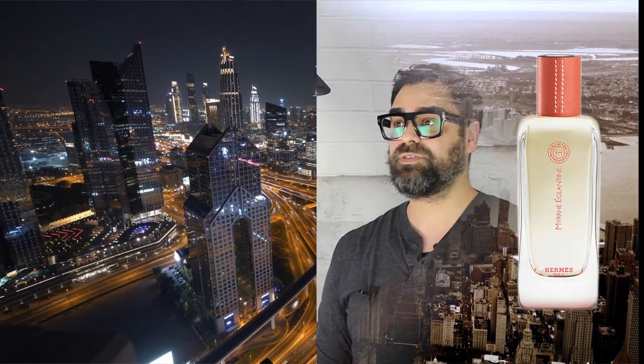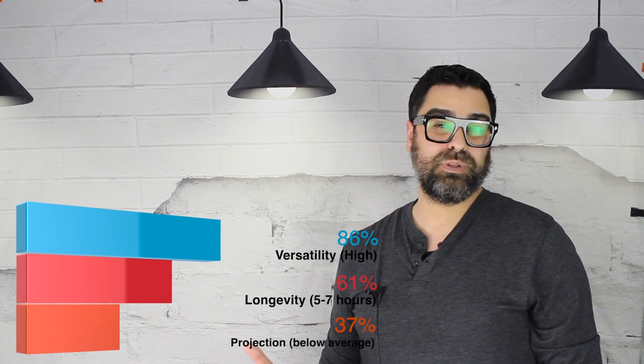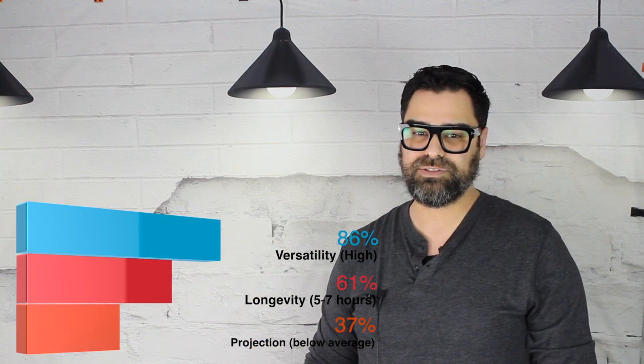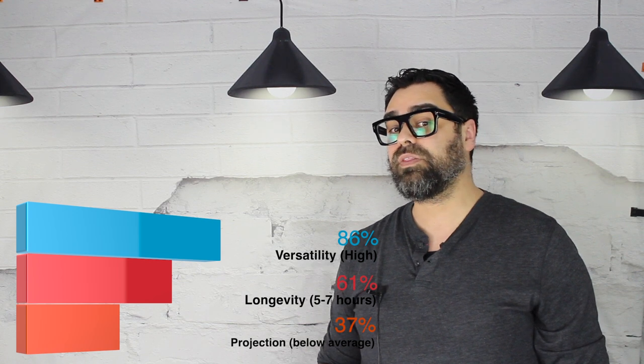Versatility on this one is very high. It's very thin as a scent — I wouldn't wear it in very cool weather outside; nobody's going to smell you. But other than that, versatility is pretty high. Performance and longevity: a little light — five to seven hours. It's still good but not great. Projection is below average; this is one that pushes a little bit in the first hour but then really goes to more of a skin scent, so performance is unfortunately not so great on this one.